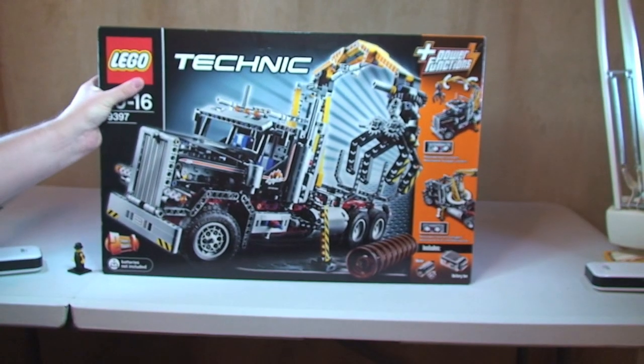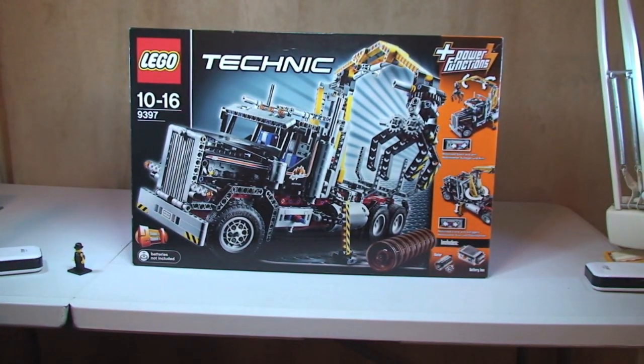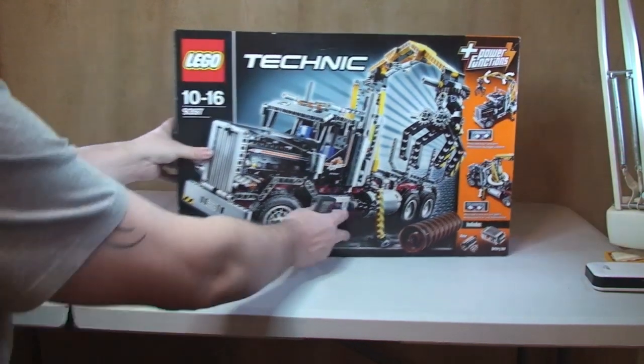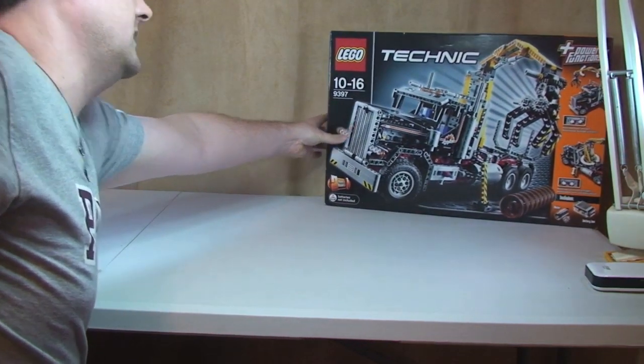First up we have another Lego Technic set. This is the Lego Technic Logging Truck 9397, and I got this from Amazon. I paid £68.76 for this, so pretty good deal.